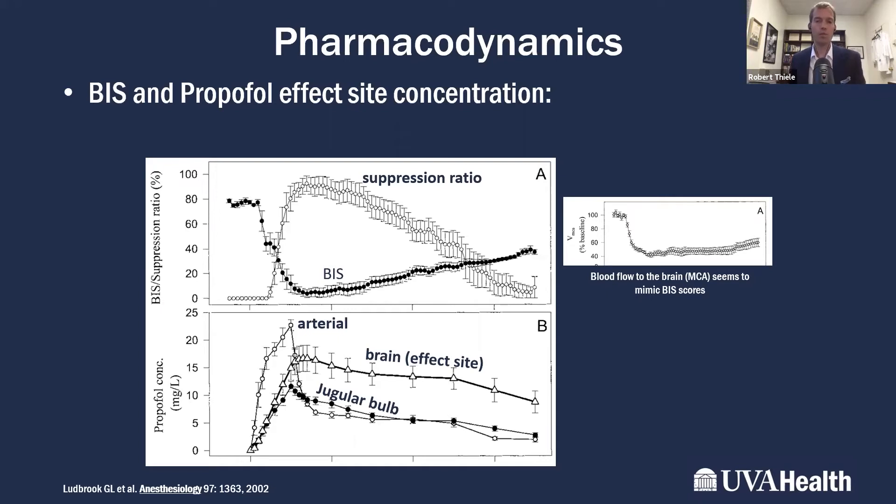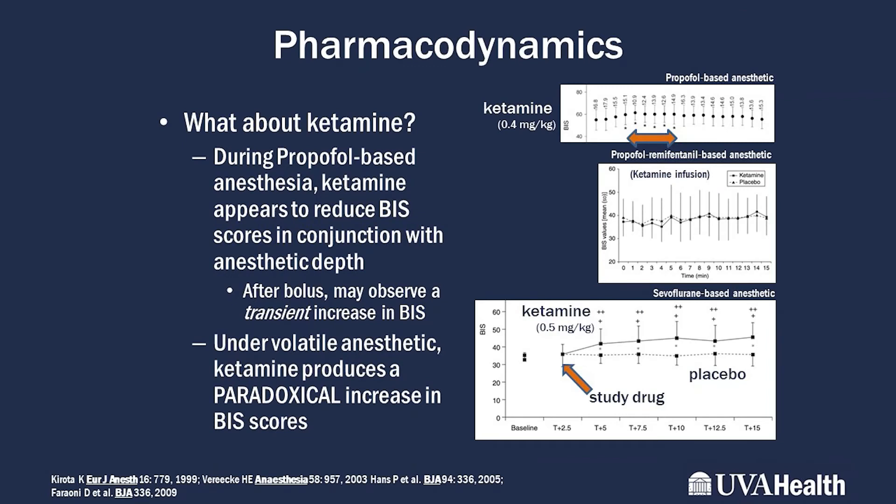Unsurprisingly, the brain, which auto-regulates quite well, doesn't need as much blood flow during general anesthesia. Another useful purpose of processed EEG is to understand the effect of different drugs. Whereas 20 or 30 years ago most patients were anesthetized with a volatile anesthetic agent and an opioid, we now use drugs like dexmedetomidine and ketamine that contribute to general anesthesia but create unique signatures on processed EEG.